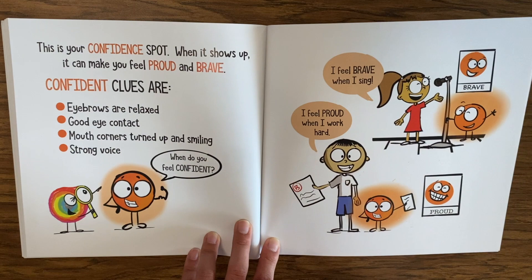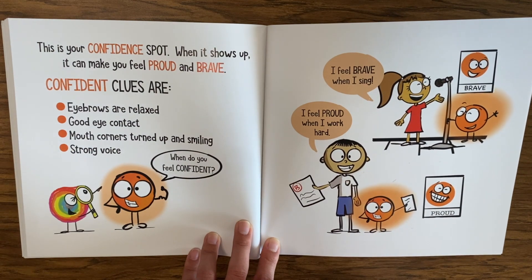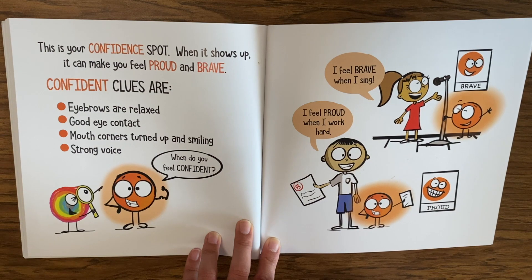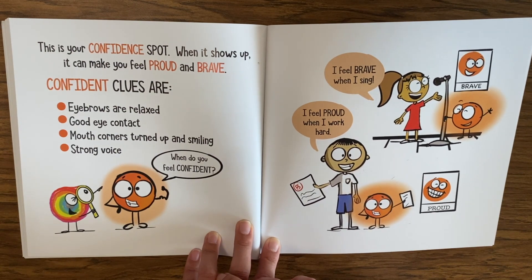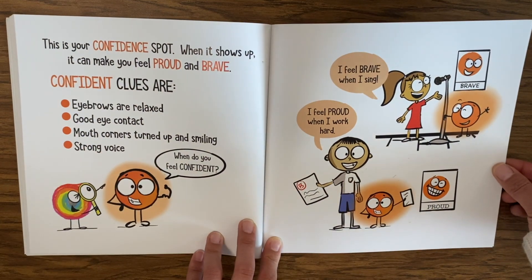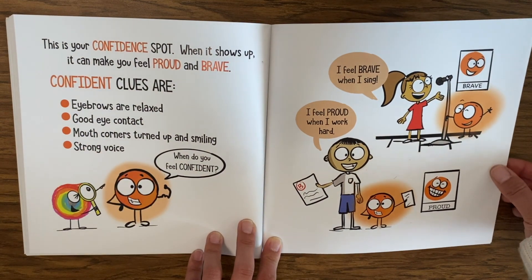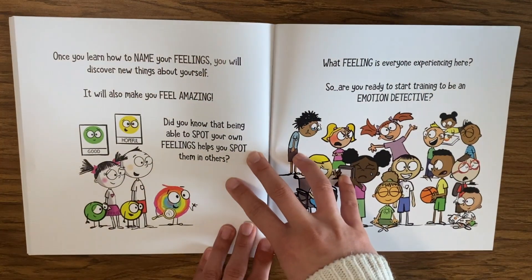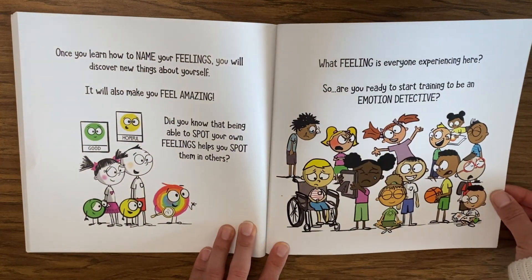This is your confidence spot — when it shows up it can make you feel proud and brave. Confident clues are relaxed eyebrows, good eye contact, mouth corners turned up and smiling, and a strong voice. When do you feel confident? I feel proud when I work hard. I feel brave when I sing.